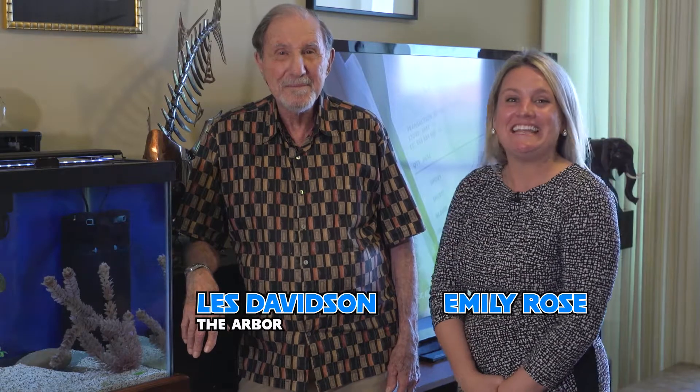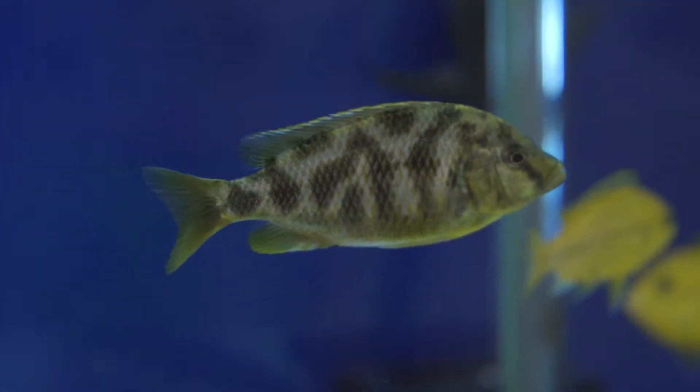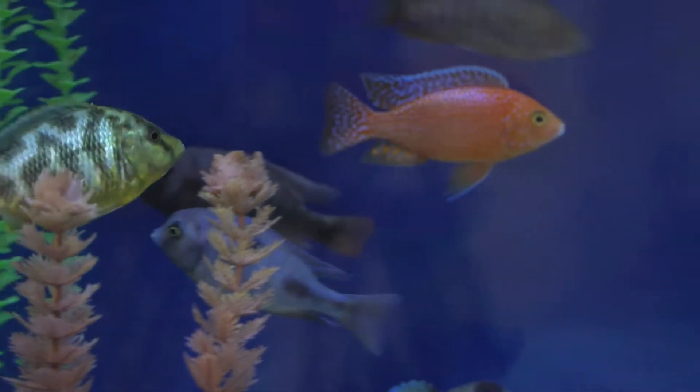We're back with another Pet of the Week. I'm here with Les Davidson in the Arbor, and we are here today with a very unique pet — or shall I say multiple pets. This is Les's fish tank. We've never had a fish on Pet of the Week before, so this is our first. Someone called and said we had to come see it — it's beautiful. So Les, how did you get into collecting tropical fish?